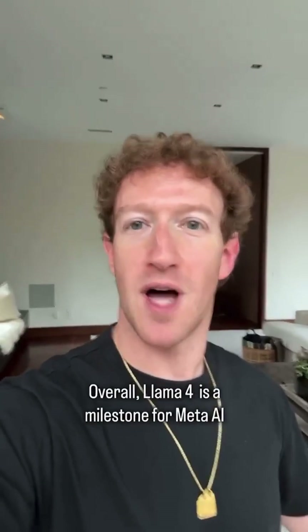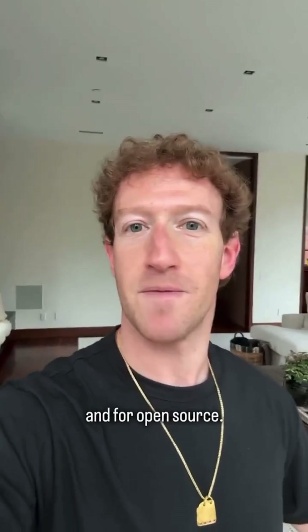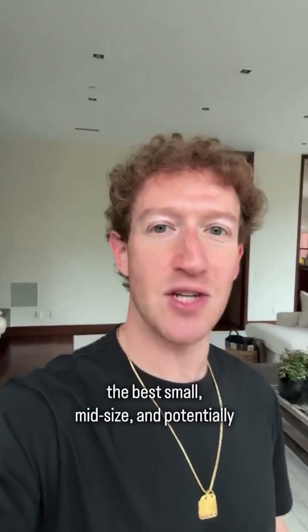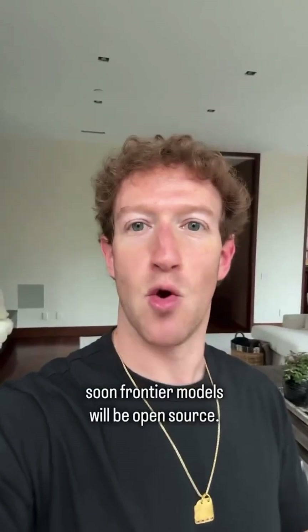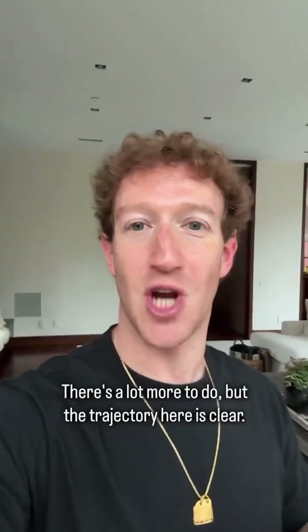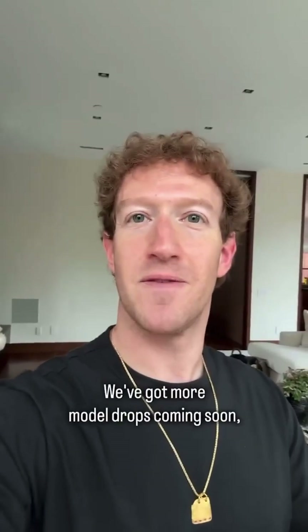Overall, Llama 4 is a milestone for Meta AI and for open source. For the first time, the best small, mid-size, and potentially soon frontier models will be open source. There's a lot more to do, but the trajectory here is clear. We've got more model drops coming soon, so stay good out there.